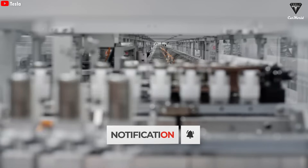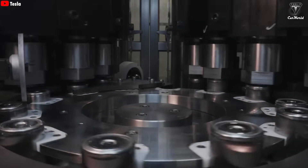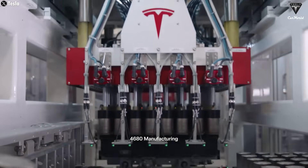Solid-state batteries could be the ultimate game-changer in the EV world. So what makes Toyota so confident? What's so special about solid-state batteries, and is Elon Musk falling behind on this tech? We're about to find out.